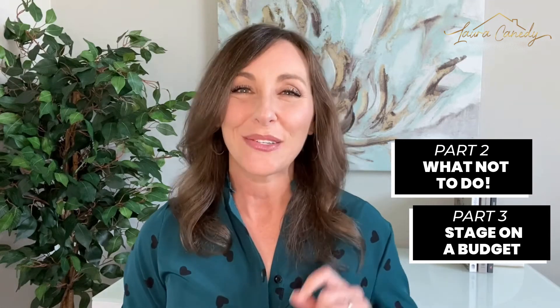I hope I've given you some useful things you can do to make your house more appealing to buyers who are willing and able to pay top dollar for it and help you get the most money you can. If you want even more info on this topic, my next two videos in this series will talk about what not to do when selling your house and how to stage your home on a budget, so stay tuned. If you want to chat more about this process, you can set up a meeting through my calendar link in the description box. I love hearing from you and answering your questions. Happy house selling — see you next time!